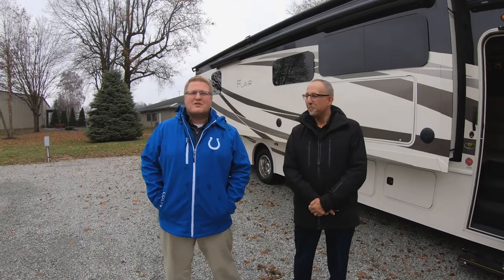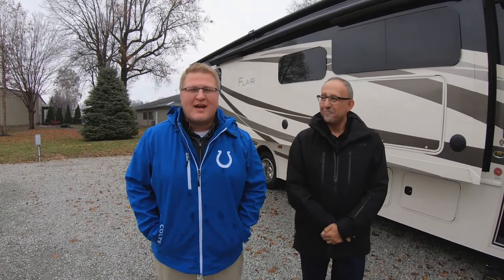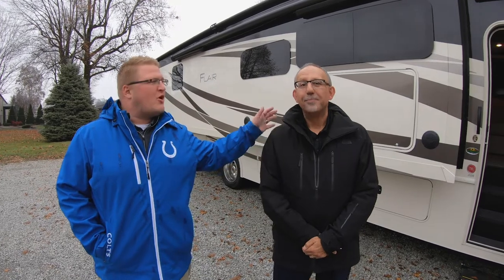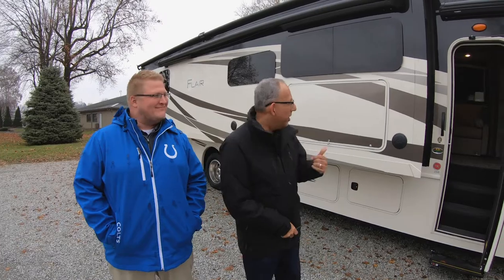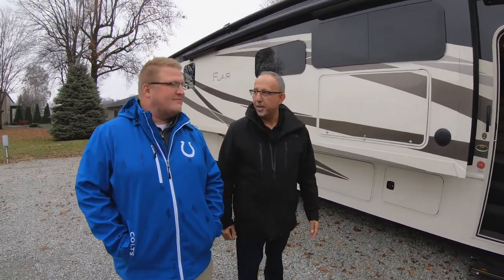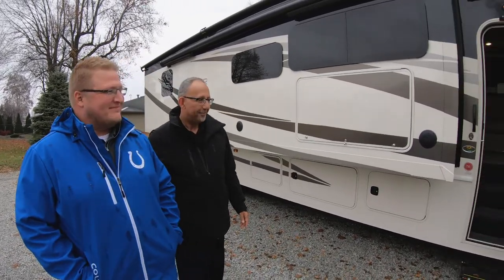Hey guys, Ryan Zikafoos here. Welcome to this week's Feature Friday. I want to take the time and introduce our newest sales associate, Charles Coriotti. Charles, take it away. Thank you! Just like me, I'm new here, and so is this new motorhome — it's so new it's not even on the internet yet. Holy moly! Well, let's take a look inside. Yes sir, after you guys.